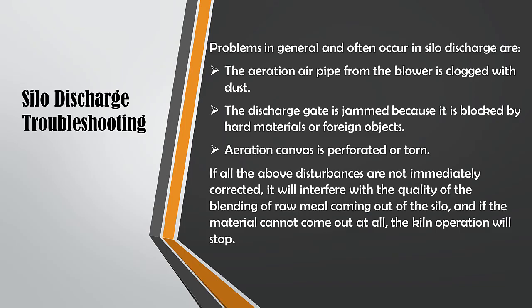Problems that generally and often occur in silo discharge include: aeration air pipe from the blower clogged with dust; the discharge gate jammed because it is blocked by hard materials or foreign objects; aeration roots blower v-belt loose or broken; and aeration canvas perforated or torn. If all of the above disturbances are not immediately corrected, it will interfere with the quality of the blending of raw meal coming out of the silo, and if the material cannot come out at all, the kiln operation will stop.